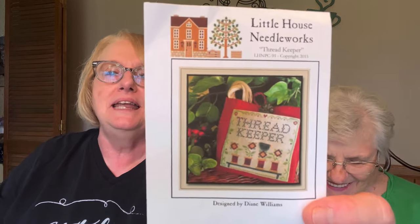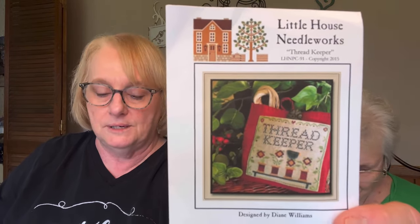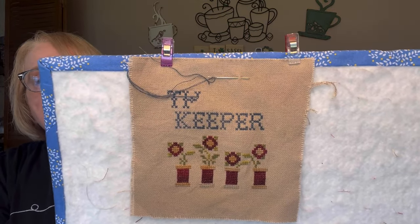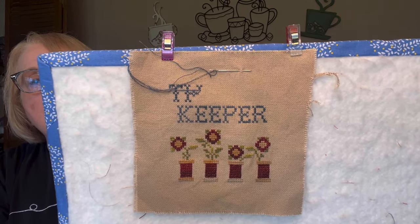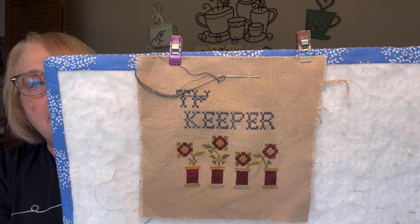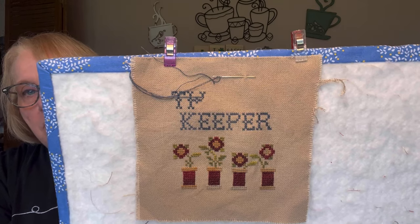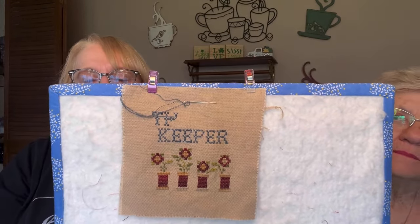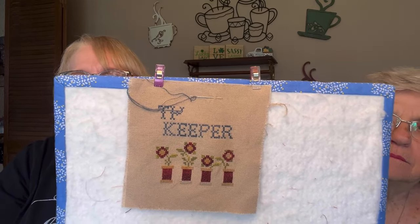Next, we have Thread Keeper by Little House Needleworks. I did this one last time as a new start, and this is all I've got done. I didn't have much stitching time this week because I did more finishing than stitching. I need to finish the word 'thread' and do the border. I think I'm going to leave the table out because I don't much care for the way it looks. This is on 28 count even weave, like a khaki or beige color — something I had in my stash.